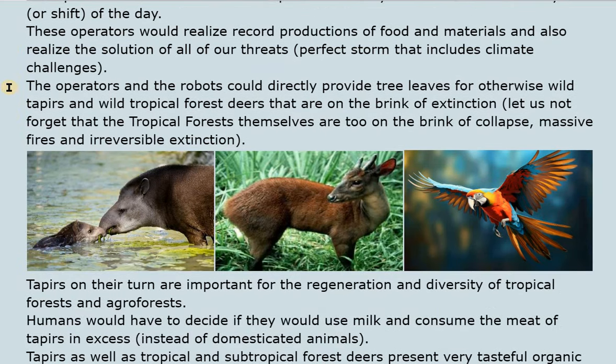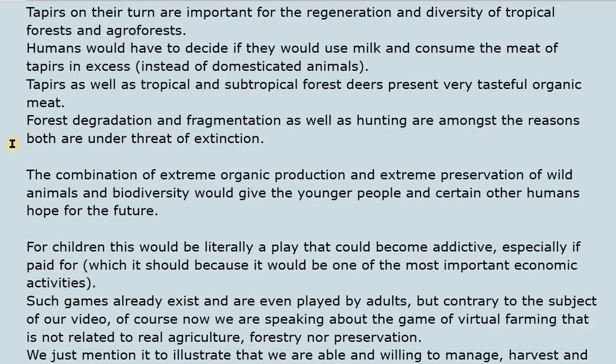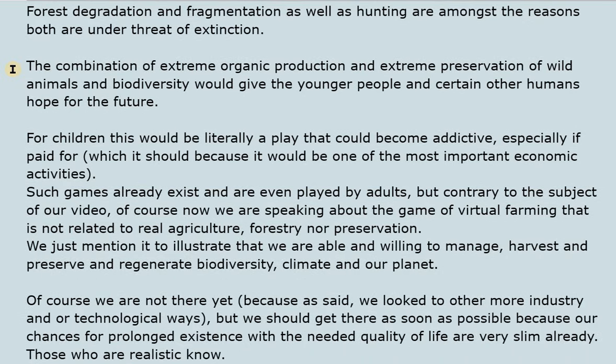The operators and robots could directly provide tree leaves for otherwise wild tapirs and wild tropical forest deer that are on the brink of extinction. The tropical forests themselves are also on the brink of collapse from massive fires and irreversible extinction. Tapirs are important for the regeneration and diversity of tropical forests and agroforests. Humans would have to decide whether to use milk and meat from tapirs and tropical forest deer — both presenting very tasteful organic meat — instead of from domesticated animals, as forest degradation, fragmentation, and hunting threaten both species.